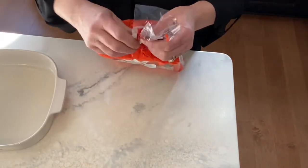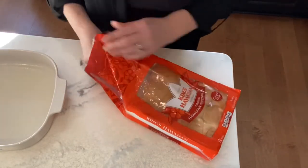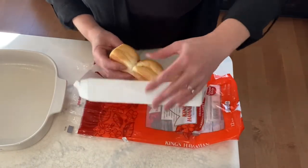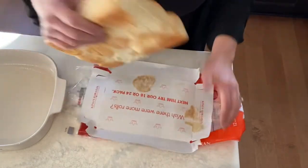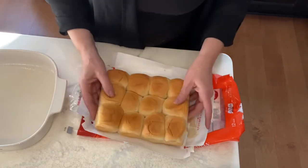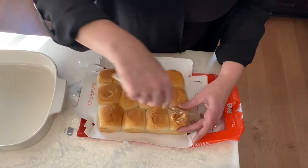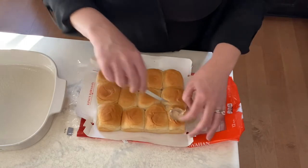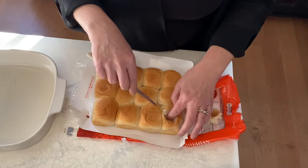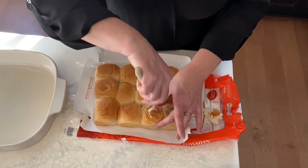What we're going to be doing is cutting a hole for my sliders because I think it looks nicer. You could, instead of cutting the hole out, just cut them down the center and make it more like a sandwich. We're going to use a serrated knife and just cut a little hole in here and remove the bread. You've got to be careful that you do not go all the way down into the bottom of your bun.